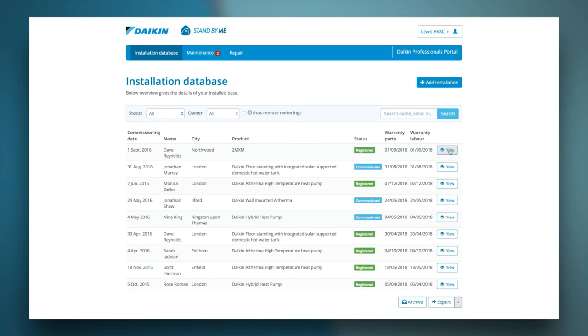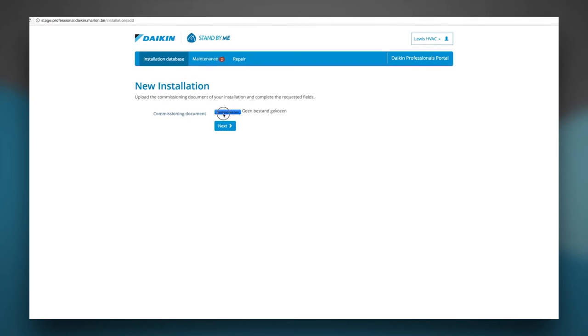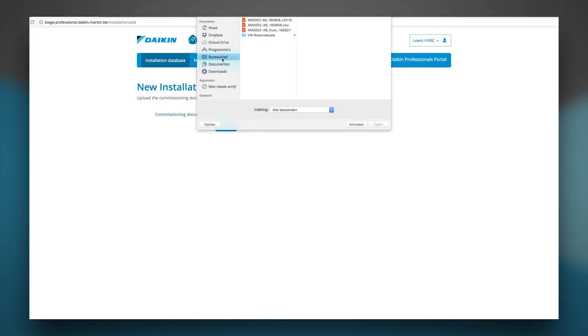Once you've finished a job, you can add this installation to your installed base. The moment it's registered from your side, the installation gets the status 'commissioned'. As a consequence, the end user is being asked to register from their side. If the end user accepts this installation or adds a new one themselves, the status will change to 'registered'. You can easily add an installation by clicking this button. First, you upload the commissioning document of the installation.